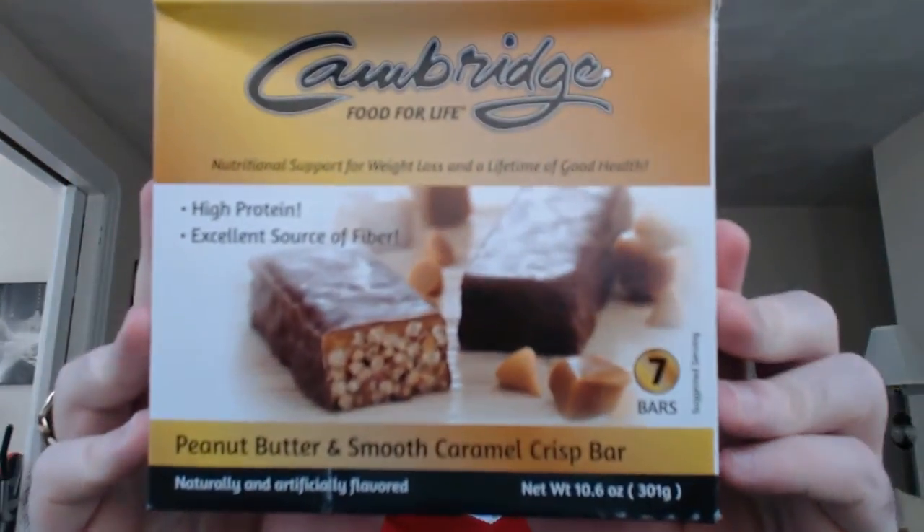I was just getting ready to have one of my shakes and wouldn't you know it, the dishwasher didn't do a good job cleaning out the cups. So I'm hungry now and I figured while I'm waiting on that, I might as well try another product and do a new product review for you. For my breakfast, believe it or not, I'm having a bar, a candy bar. And because this is part of the nutrition program, I can get away with that. So without further ado, here is the next product we're going to review.